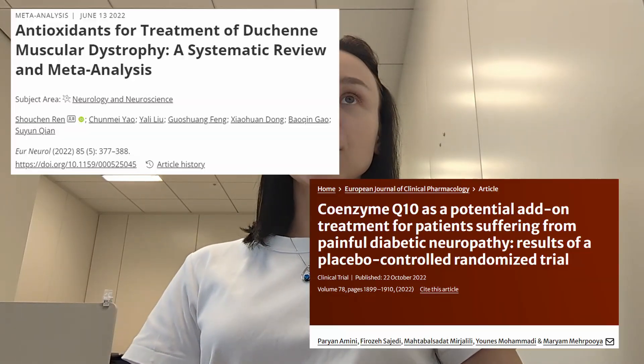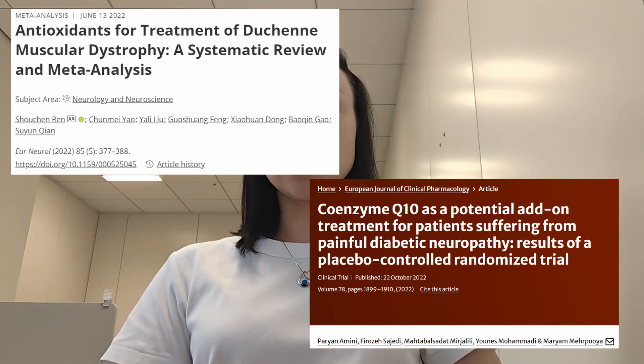One conclusion we might draw is that Q10 supplementation may be beneficial for certain types of CMT, especially those caused by mutations in mitochondrial genes such as MFN2 — but that needs to be established in large-scale trials, which have not been conducted yet. There are some studies suggesting a beneficial effect of Q10 supplementation in diabetic neuropathy or Duchenne muscular dystrophy, but these are different diseases with different mechanisms from CMT. To my knowledge, Q10 supplementation is not a primary treatment for any muscular disorder or heart disease, including CMT — only an additional one at most.